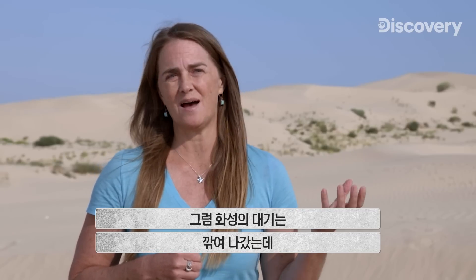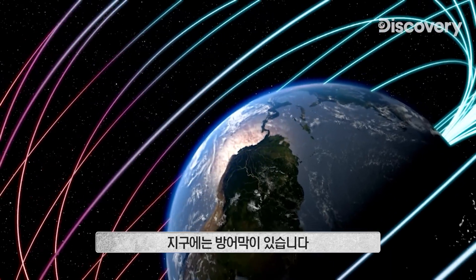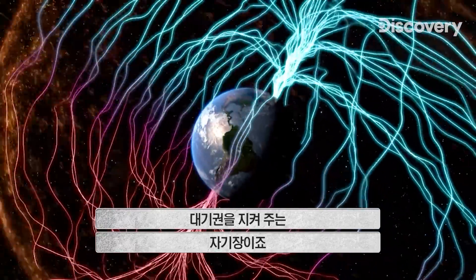So why is it that Earth's atmosphere is still mostly there, whereas Mars's has been stripped away? Earth has a protector — a magnetic field that shields our atmosphere from the ravages of the solar wind.